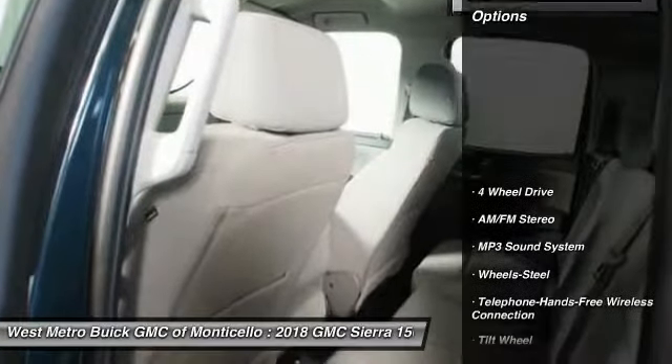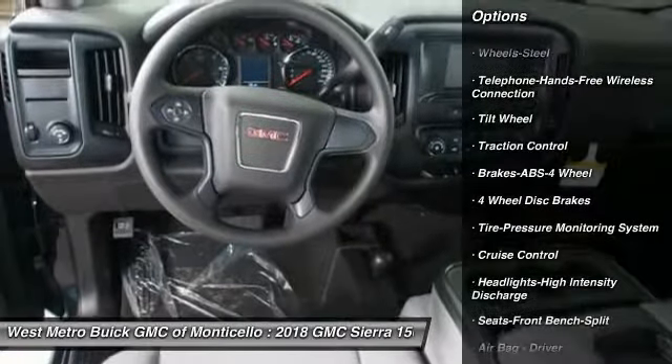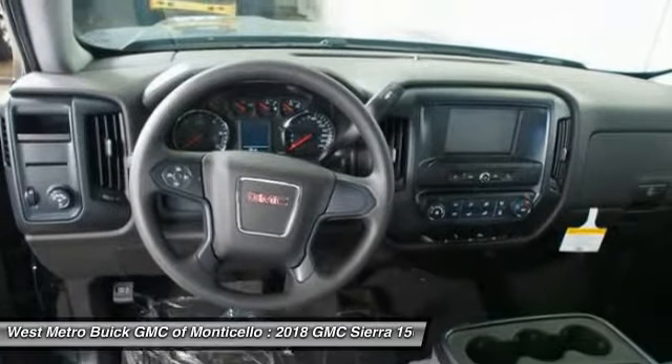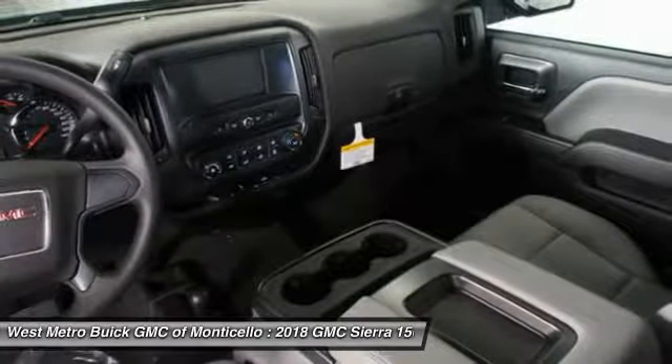Here are some of this vehicle's great options: four-wheel drive, traction control, anti-lock braking system, Bluetooth wireless data link for hands-free phone, power steering, cruise control, AM FM stereo radio, MP3 playback stereo, and power door locks.